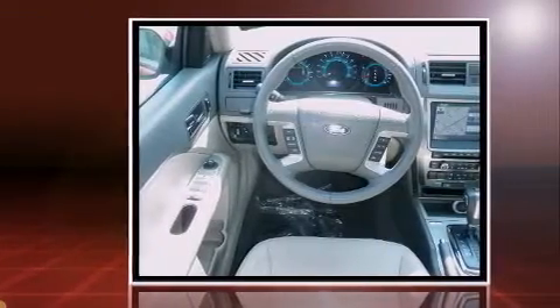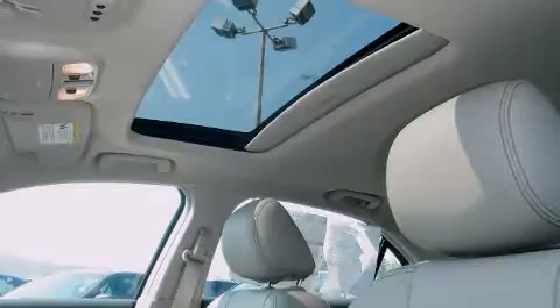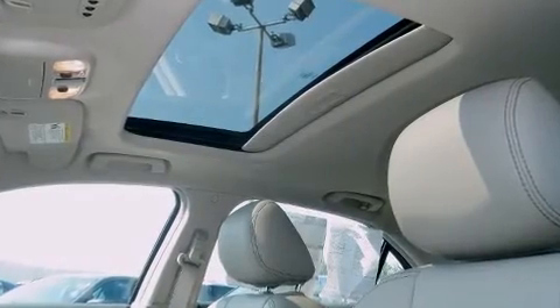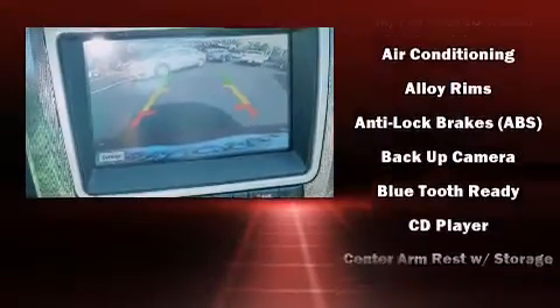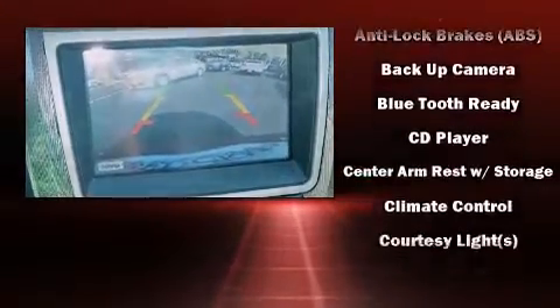It's equipped with tons of terrific amenities, but it won't break your budget. Like leather upholstery, one-touch window functionality, a tachometer, a built-in garage door transmitter, an automatic dimming rearview mirror, and power seats.